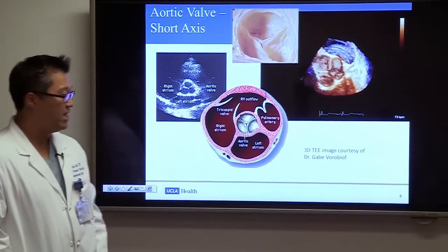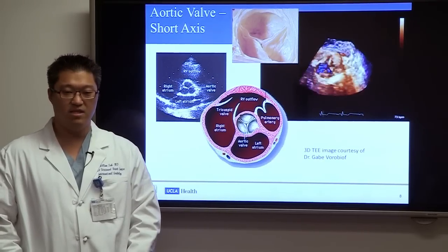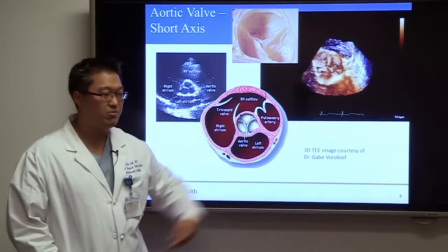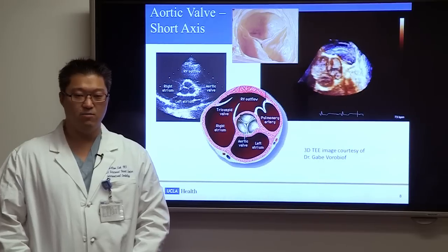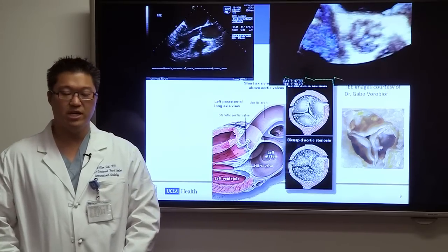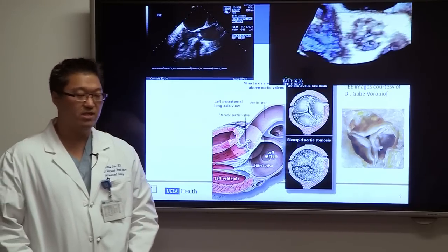The aortic valve is normally a tri-leaflet valve that sits between the left ventricle and the systemic circulation — the aorta. A normal aortic valve on 3D transesophageal echo should have very thin and highly mobile leaflets, allowing for good blood flow out of the heart. But in some people, especially as they get older, the aortic valve can become diseased and stenosed due to calcification and restriction of the leaflets.